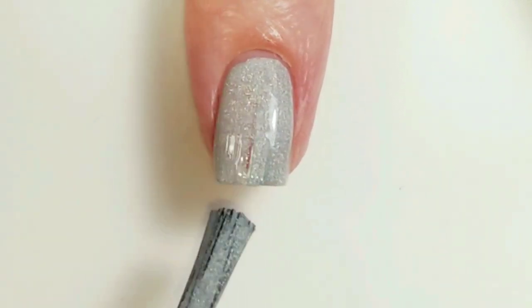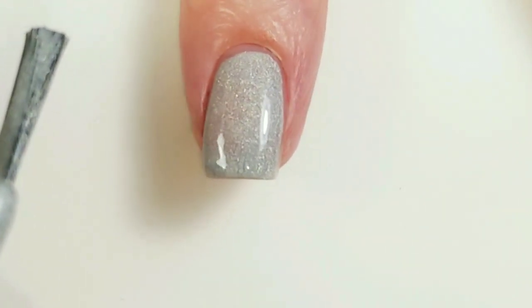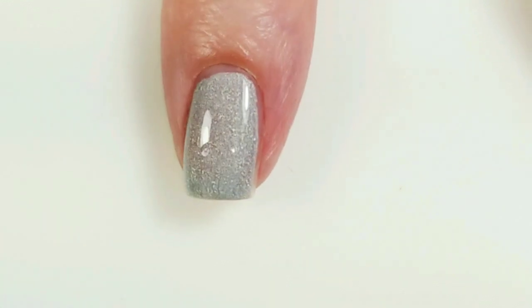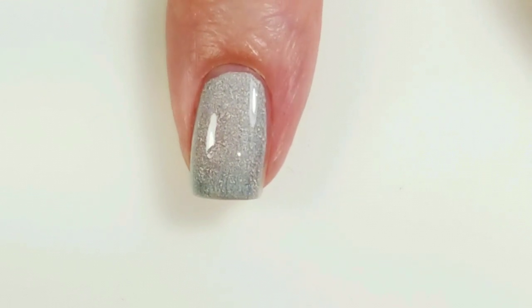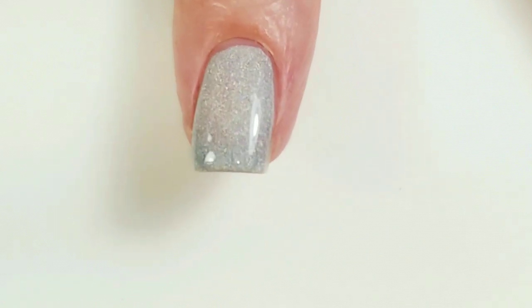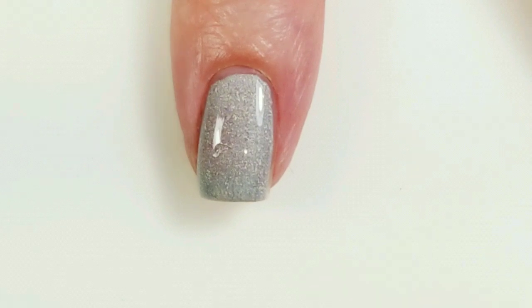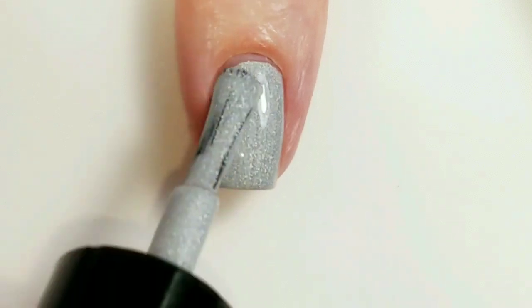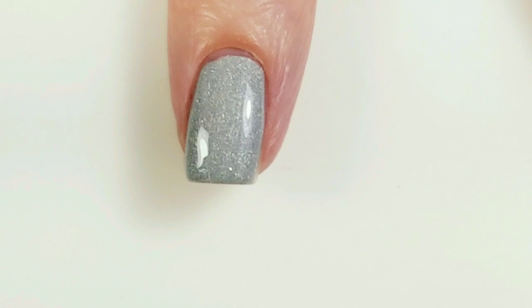It applies really nicely and almost covers in that first coat. It looks like it might have some holographic properties — something is glowing in there, but it's not like rainbow or anything like that. It's gorgeous! I'm going to go with a second coat. You really do need two coats just to cover everything really well.